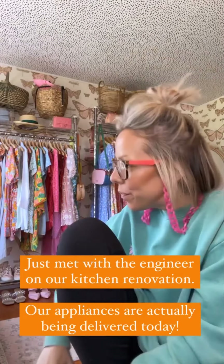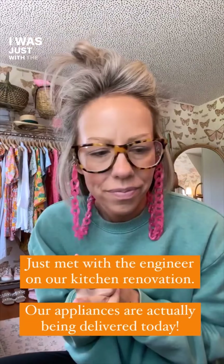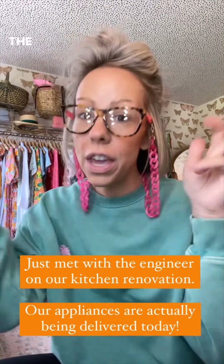Good morning, good afternoon. I was just meeting with the engineer.